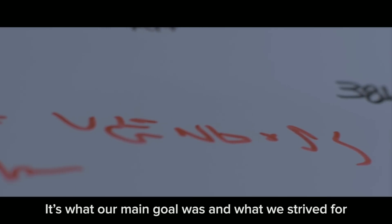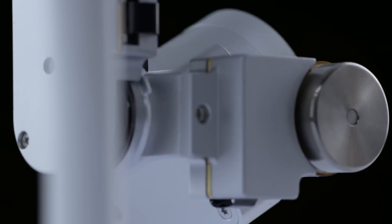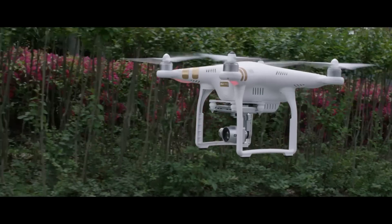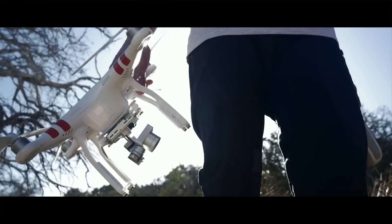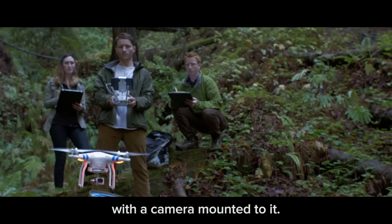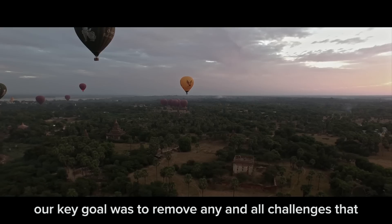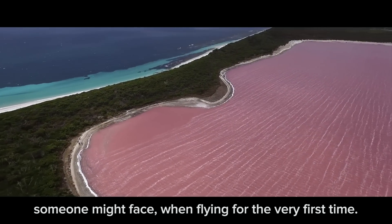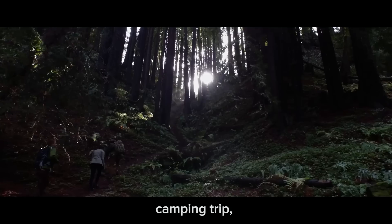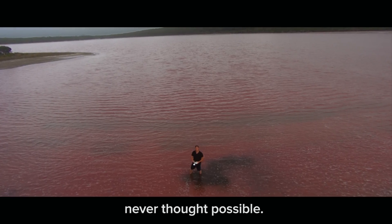It's what our main goal was and what we strive for when we created the Phantom 3. Phantom 3 is a remote controlled quadcopter with a camera mounted to it. In presenting such an innovative device to the world, our key goal was to remove any and all challenges that someone might face when flying for the very first time. The innovations we have applied to the Phantom 3 make this all possible. So now every vacation, camping trip, late night party, and even every selfie will be taken to heights never thought possible.